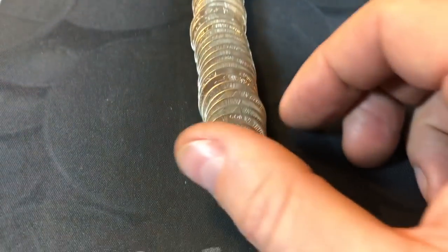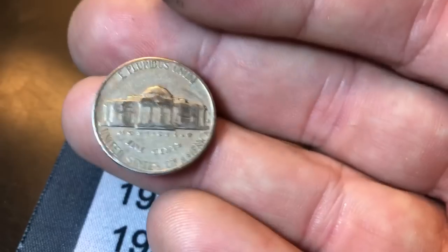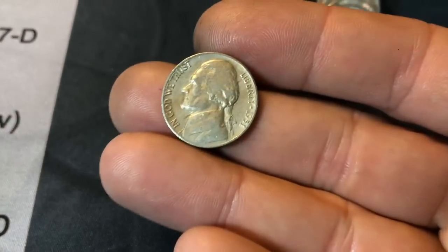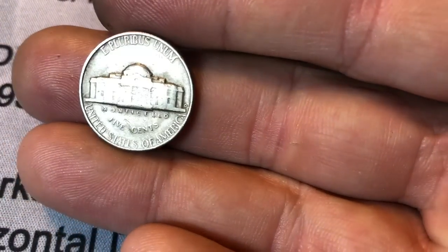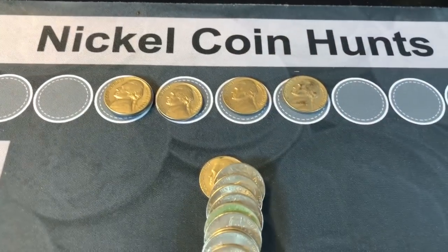Roll number 16 — we had an old Jefferson ender, a 1940, and it's a 1940S nickel. Same roll, and we've got a 1951 — is it a D? It is! Nice find, semi-key date 1951D. Another nickel right in the early 1950s part of the years, and we're only 16 rolls in.